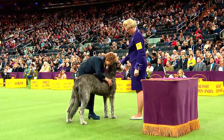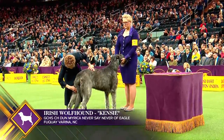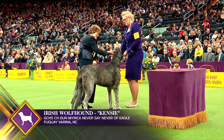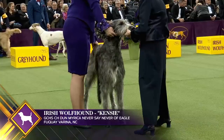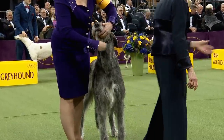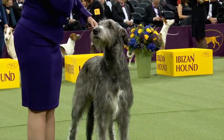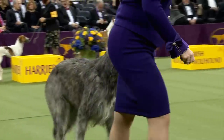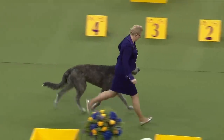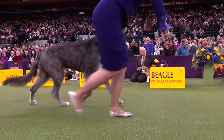The tallest of all AKC-recognized breeds, the Irish Wolfhound's power combined with its keen sight and swiftness makes him unique among sighthounds. This hound should possess the speed to catch a wolf and the strength to kill it. For households that can accommodate their needs, Irish Wolfhounds typically make a trustworthy and gentle companion. This is Irish Wolfhound number 15, and this is Kenzie — a female. According to the AKC, this is the tallest of all dog breeds, three feet at the shoulder.